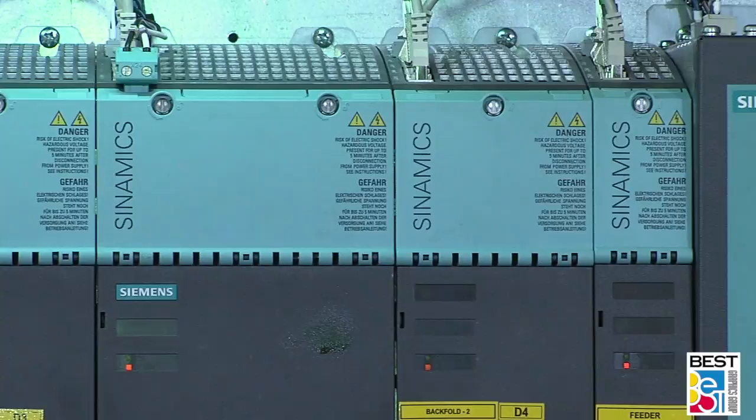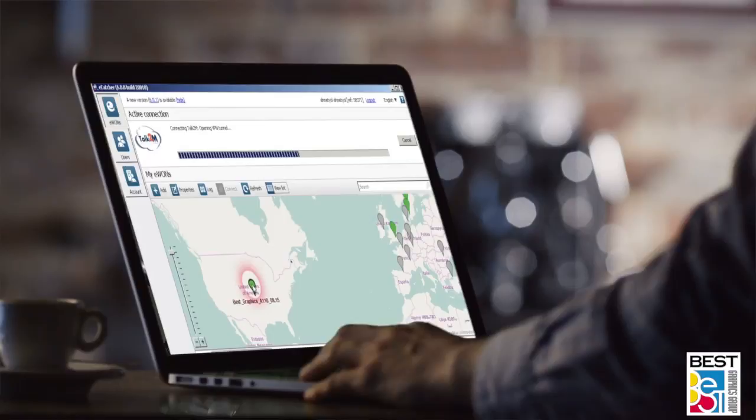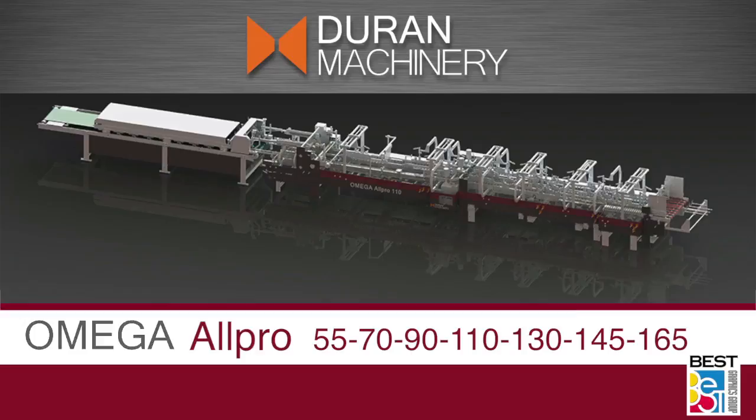All Omegas are equipped with highest-quality CE-certified electronic assemblies and electronic components, with main drives and controls easily accessible from Siemens. Additionally, all Omegas can be accessed via internet connection for remote diagnostic services.